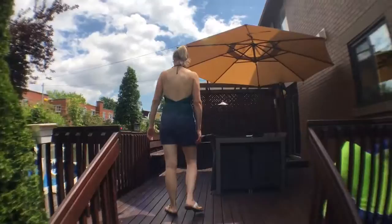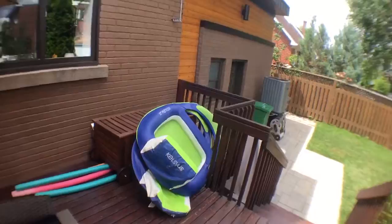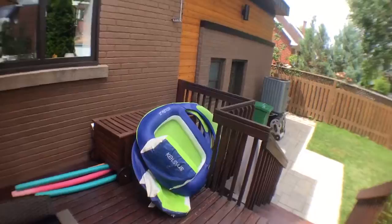Here's our deck. We no longer have the barbecue on the deck, so we put the pool stuff where the barbecue was, and that frees up some space.